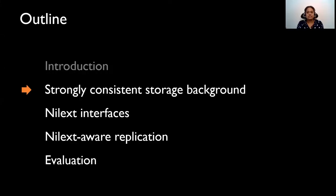Similar to Paxos, SkiRose provides linearizability, but it incurs significantly lower latencies. That was the introduction to the talk. In the rest of the talk, I'll first give a background on strongly consistent storage, and then talk about Nilex interfaces. I'll then present the key ideas and results.